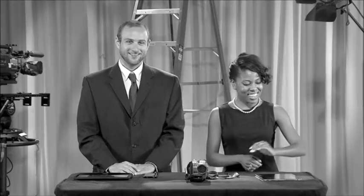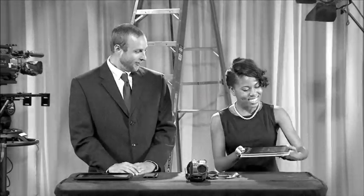Meet Dan and Anastasia. They're intelligent young individuals who are going to show you how to do just that. But before they get started, they first have something to share with you.